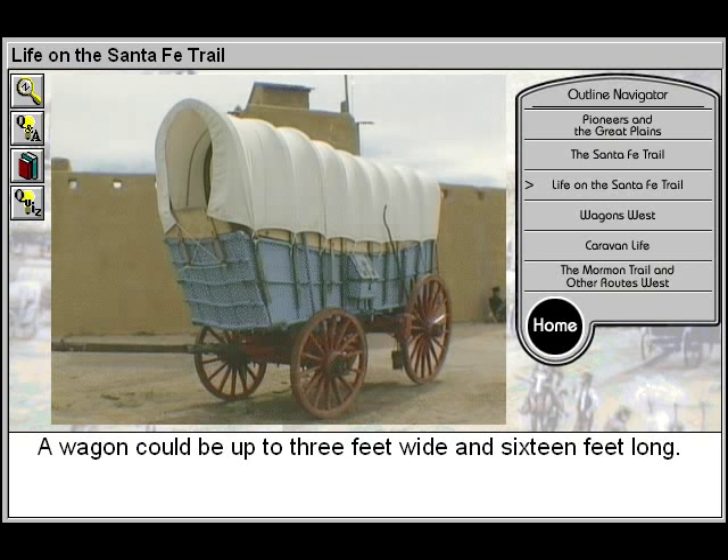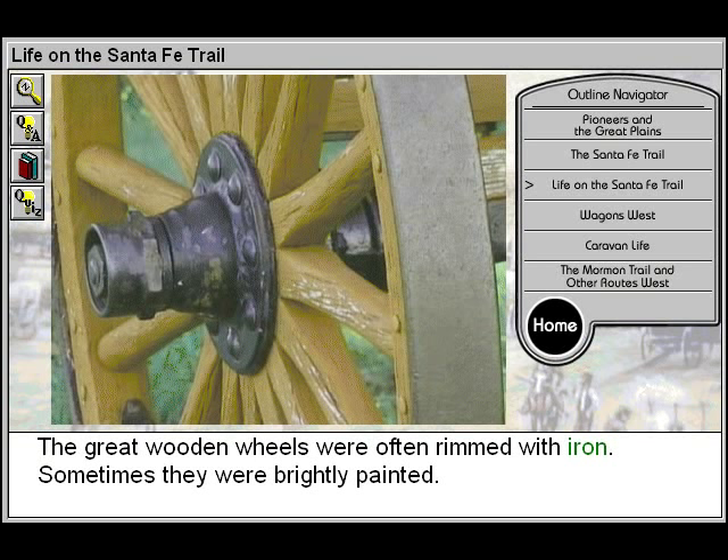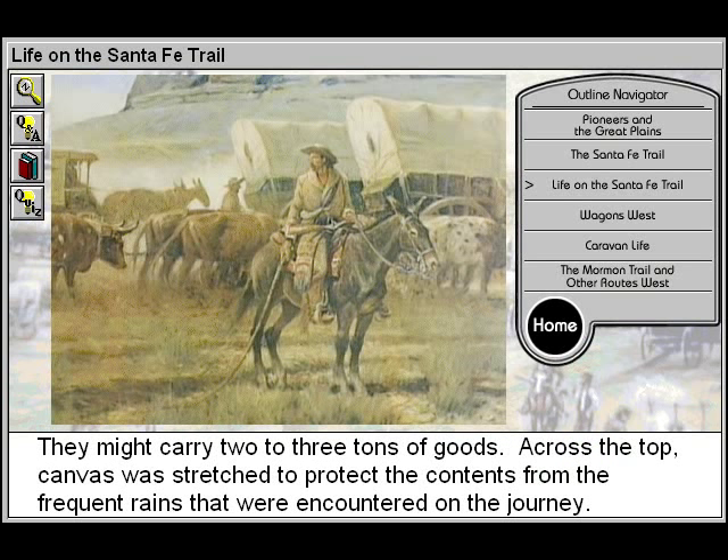A wagon could be up to 3 feet wide and 16 feet long. The great wooden wheels were often rimmed with iron. Sometimes they were brightly painted. They might carry two to three tons of goods.